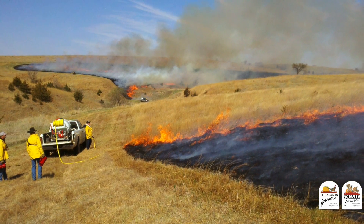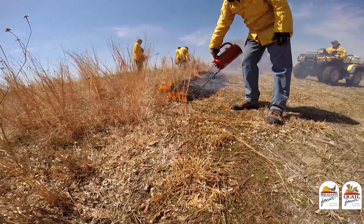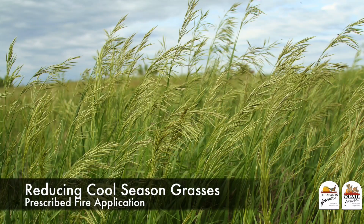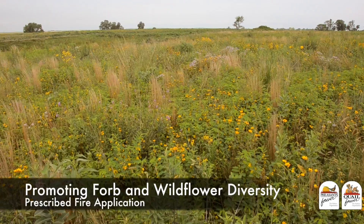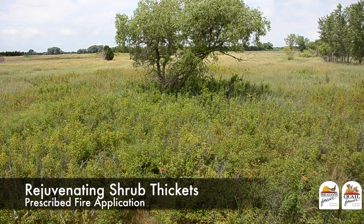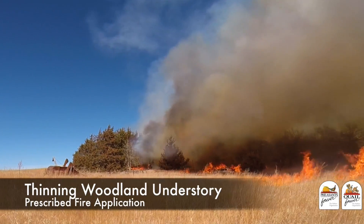Prescribed fire is a fire we use today under specific environmental conditions for a specific management goal. Some of these management goals might include reducing cool-season grasses such as smooth brome and Kentucky bluegrass, increasing forage production for cattle grazing, or promoting forb and wildflower diversity in grassland.